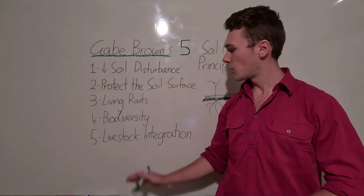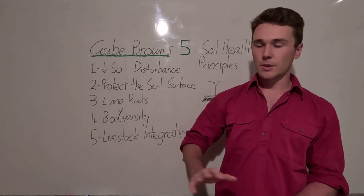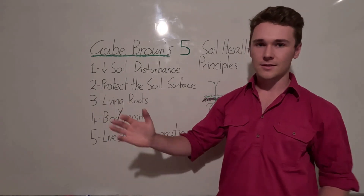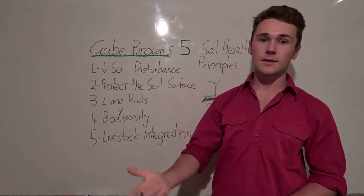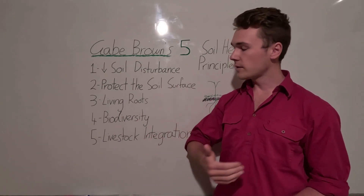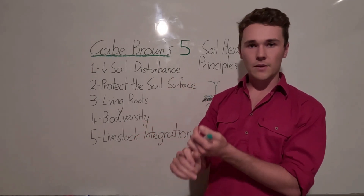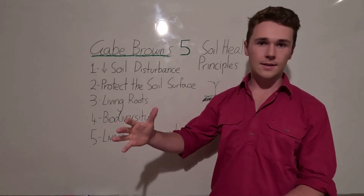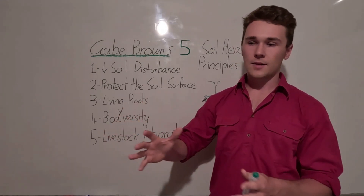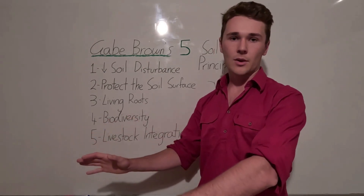Gabe Brown's fourth principle is biodiversity. When we look at nature, we don't see monocultures — we see a whole range of species including different plants, insects, and animals. Each species has a specific function in the ecosystem. We need to take a systems approach: each plant has a different profile of root exudates, feeding different microbes, all of which have different functions.